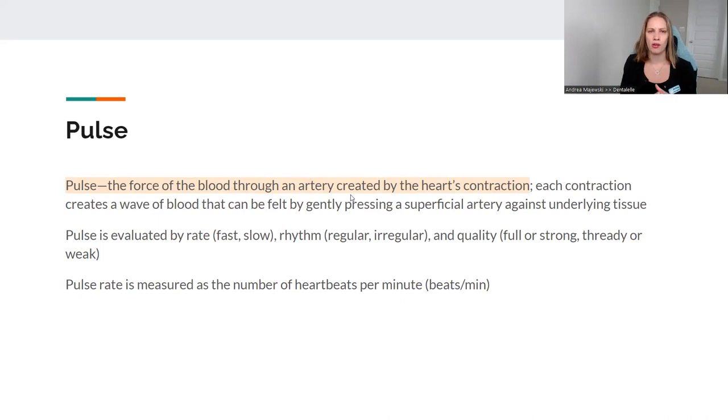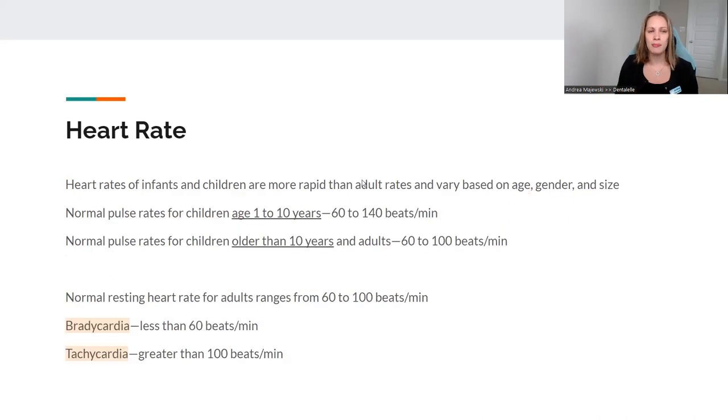Now let's talk about the pulse. The pulse is the force of blood through an artery created by the heart's contraction. It can be fast, slow, regular, irregular, full, or strong. In the dental office, we're mainly concerned with how many beats per minute. For children ages one to 10, 60 to 140 is normal — children tend to have more beats per minute than an adult. For children 10 years and up to adults, normal is 60 to 100.